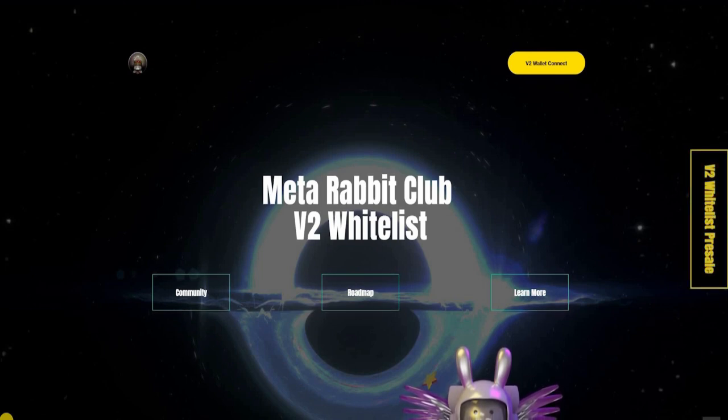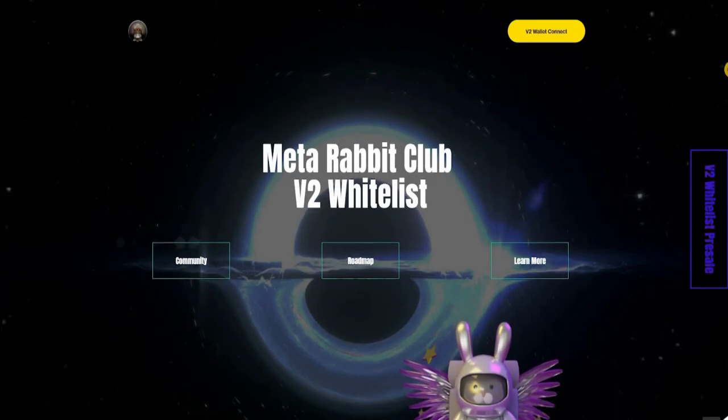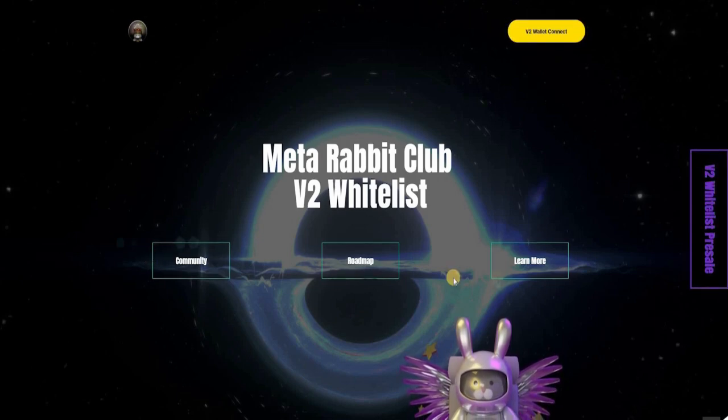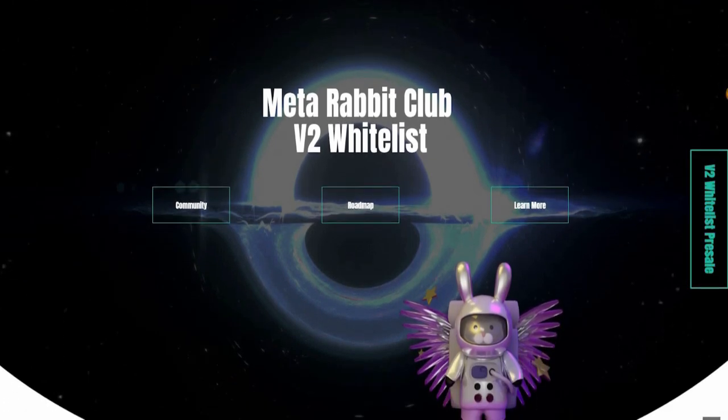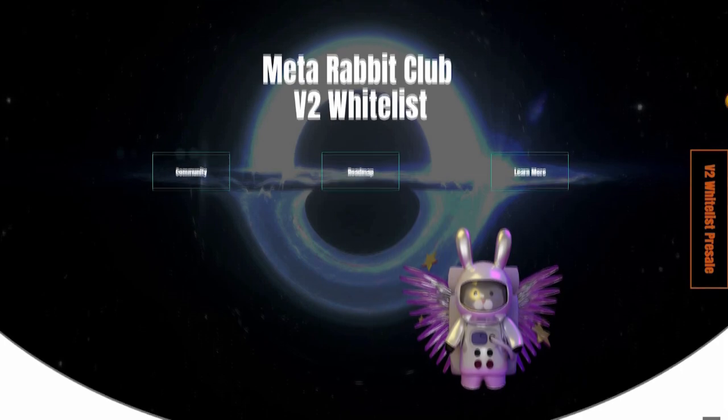The project we're going to be talking about today is called Meta Rabbit Club, and this is an amazing NFT that is coming out right now. This is version two, and you can connect your wallet from here. You can go to the community, the roadmap, and learn more. We're going to go in great detail, and I'm going to show you what the roadmap is and why I feel that this is such an amazing NFT.